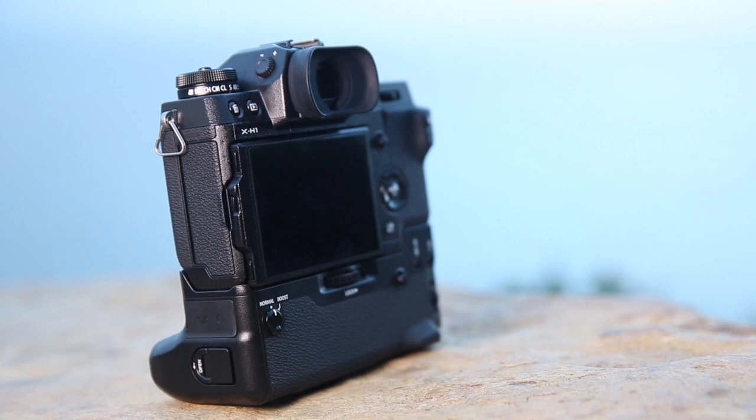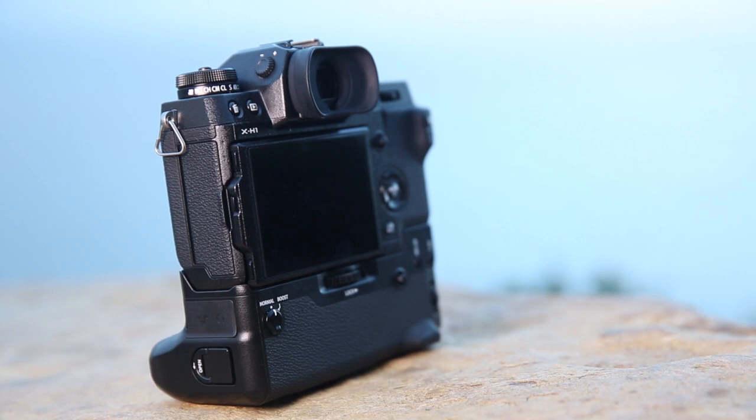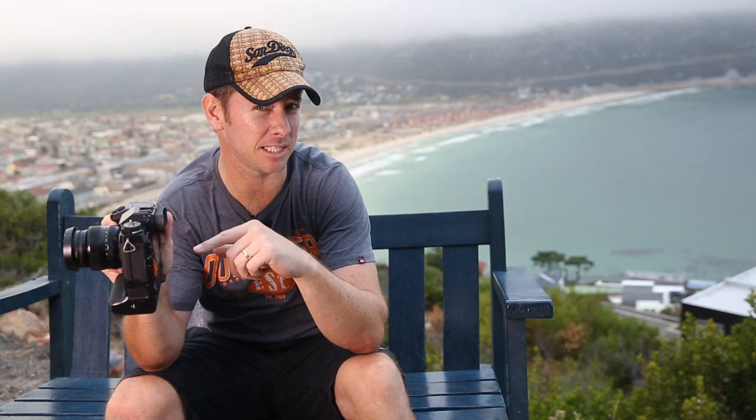The viewfinder has changed — it's slightly larger. The eyecup at the back is like the extended cup you could buy as an accessory for the X-T2, which is now standard on this body. It's got the class-leading LCD inside the viewfinder at apparently 3.69 million dots.